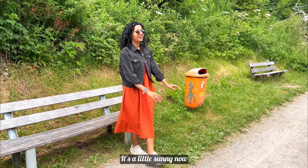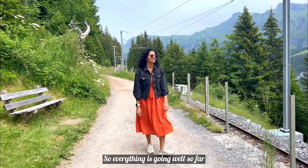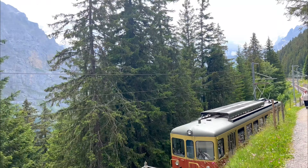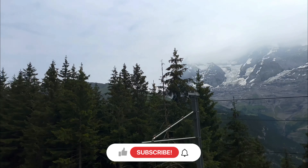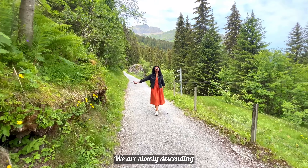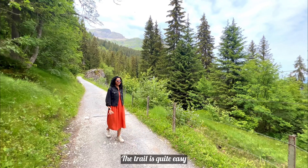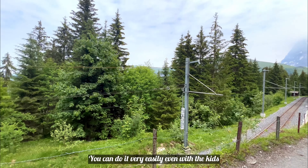The weather is also improving. It is a little bit of a slope but everything is going well so far. It is beautiful. Unfortunately you do have to go down at some point. The trail can be easy in parts and very steep in others. You can easily do this with your children.